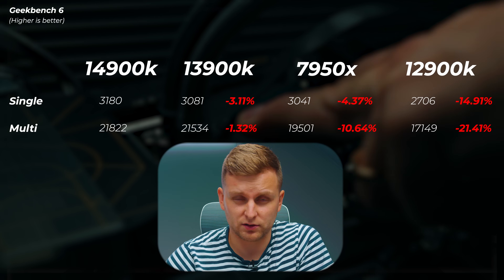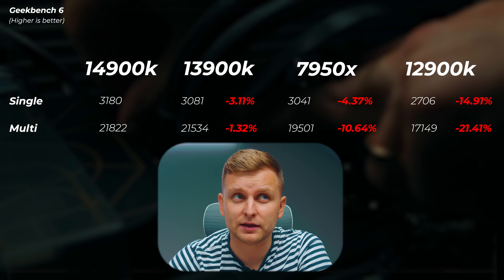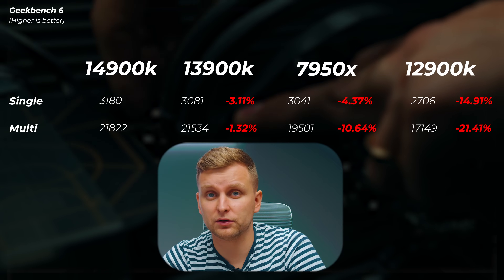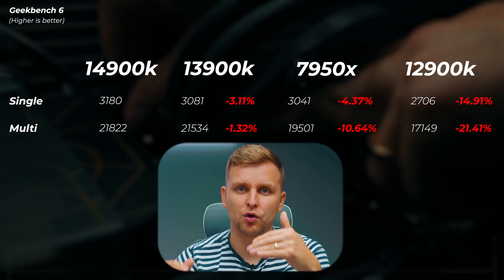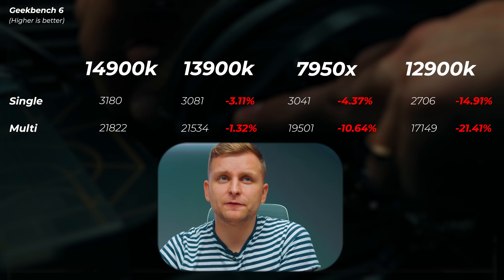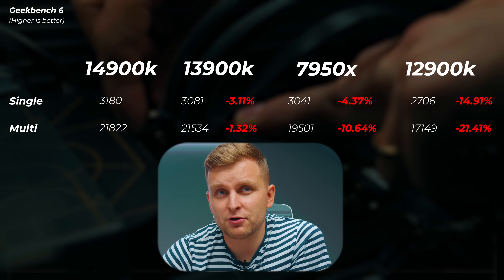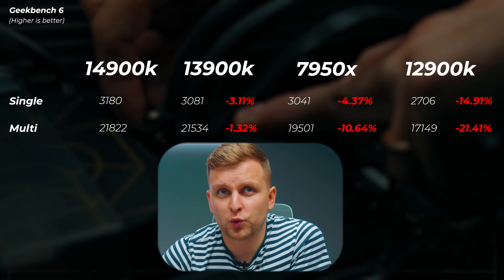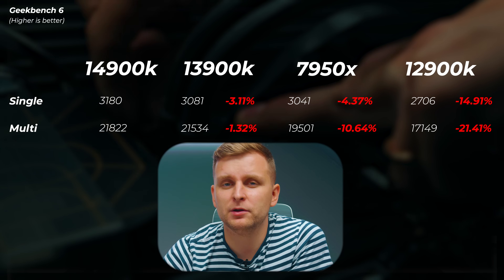In Geekbench 5, the 13900K is about 3% slower in single-core and 1.3% slower in multi-core. The 7950X is about 10% slower in multi-core — interesting given that all its cores are P-cores boosting much higher — and about 4.3% slower in single-core. The 12900K scores about 15 to 22% slower in this benchmark.